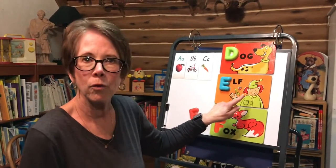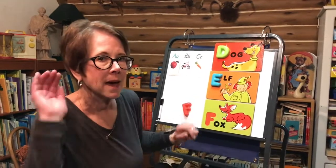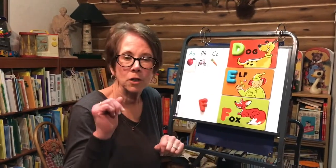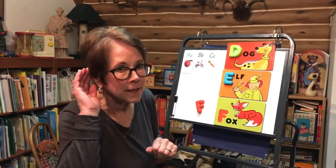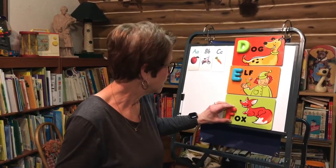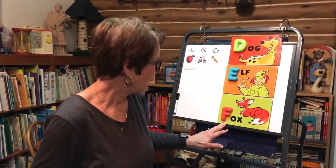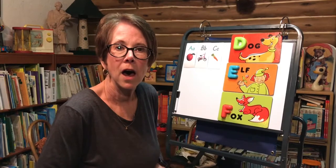We have an elf. E-L-F. E makes the 'eh' sound, like he can't hear very well. Eh? What did you say? Eh? Elf. And F makes the 'fuh' sound, like in fox. F-O-X. F-O-X.